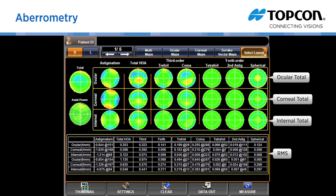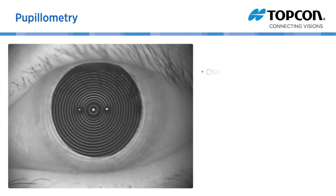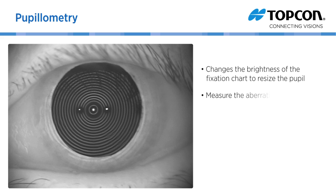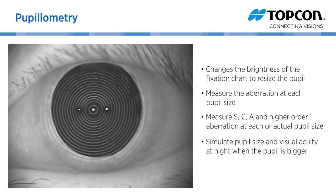Aberrations are also measured at each pupil size. The KR1W changes the brightness of the fixation chart to resize the pupil accordingly and measure the aberration at each pupil size. It also measures sphere, cylinder, and axis and higher order aberration at each actual pupil size, and thus can simulate pupil size and visual acuity at night when the pupil is bigger.